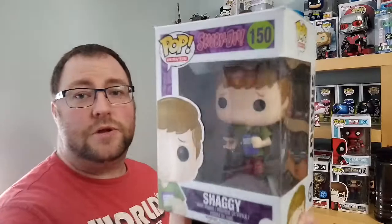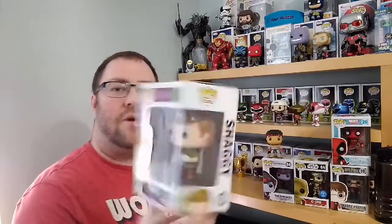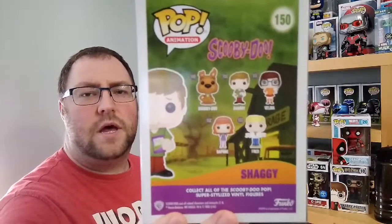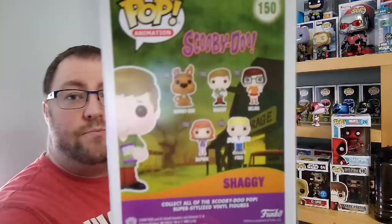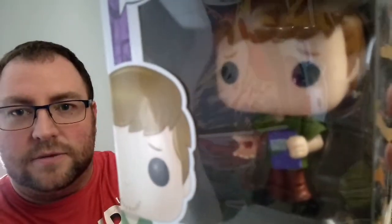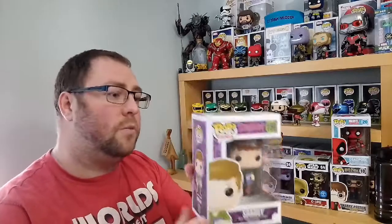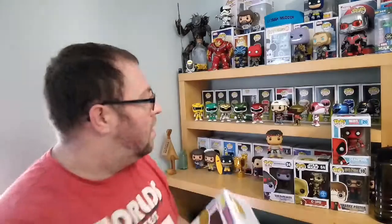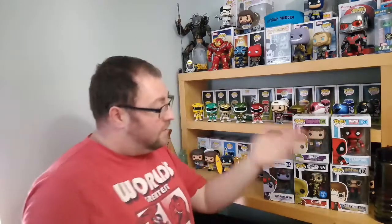Next we've got Shaggy from Scooby-Doo. This one is going for a bit more than the others at the moment, so I'll be selling it. They also do a flocked Scooby now as an exclusive at The Entertainer — about £13 on the website. The best thing about this Shaggy is the Scooby Snacks — he's actually got the little snacks in his hand. The box on this is pristine. These normally go for around £15 to £20 online, so I can sell that and make my money back on the whole box.